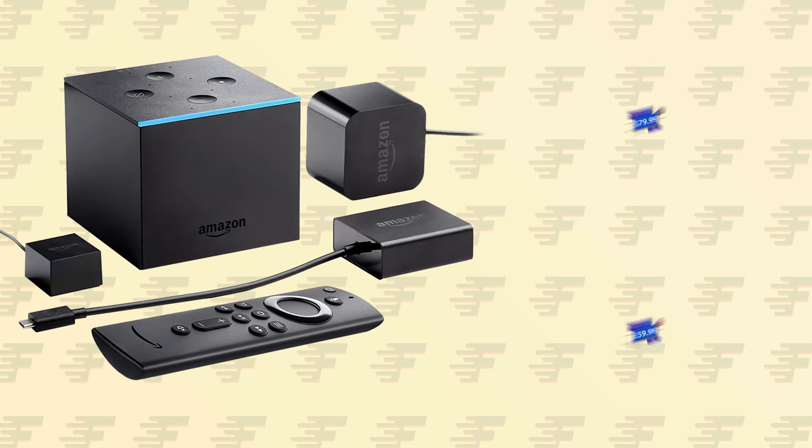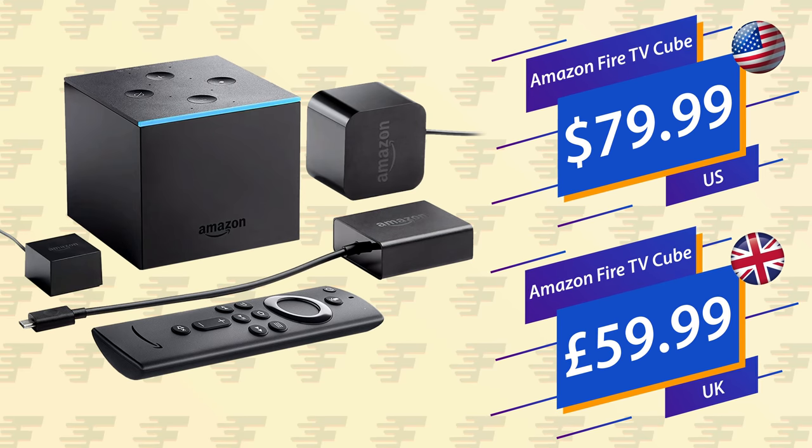The Amazon Fire TV Cube retails for $119.99 in the US or £109.99 in the UK. However, if you're looking to purchase one, Amazon often lower this price several times throughout the year. In this year's Amazon Prime Day, the Cube was reduced to just $79.99 in the US and £59.99 in the UK. I would definitely recommend waiting for one of these price drops, as at these prices the Fire Cube is an absolute steal in my opinion.